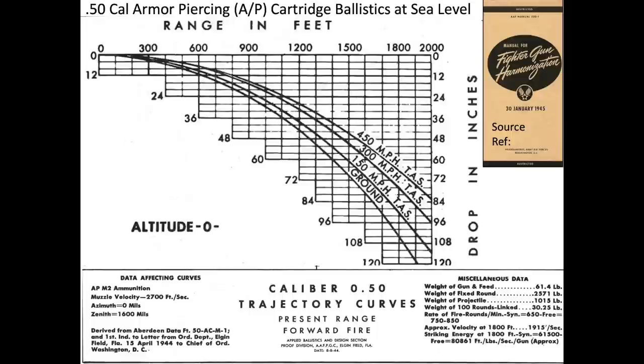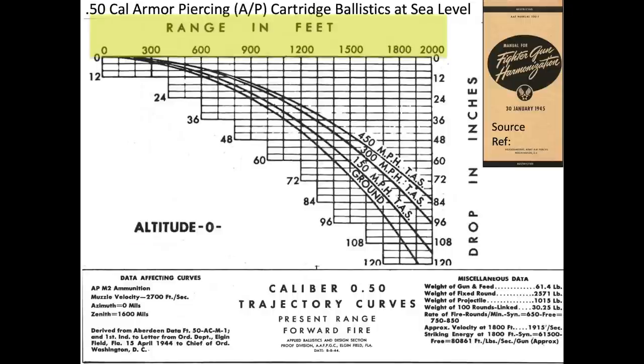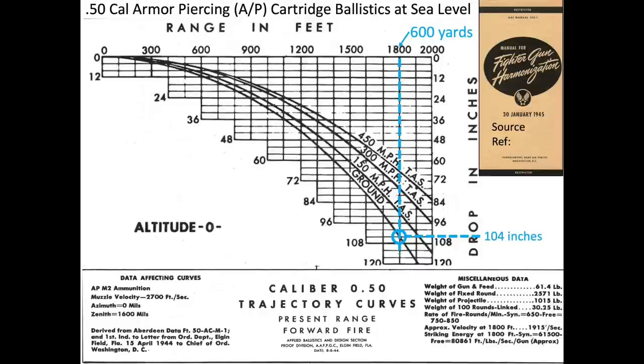This chart outlines the bullet drop of the .50 caliber armor-piercing round at zero altitude, based on a January 1945 fighter gun harmonization manual. The x-axis is the range in feet and the y-axis is the bullet drop in inches. The family of curves represent the true airspeed of the aircraft from zero to 450 miles per hour. The effective range of a B-17 bomber gunner was 600 yards — a bullet fired from a static position at that range would be expected to drop 104 inches.